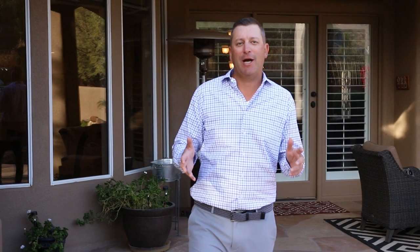I hope you enjoyed the tour of this beautiful home today. If you have any questions, feel free to reach out and I'd be happy to help. Thanks so much for joining me today, have a great day.